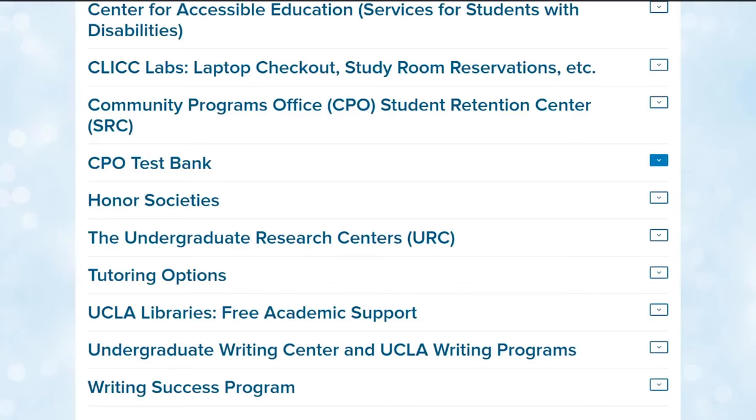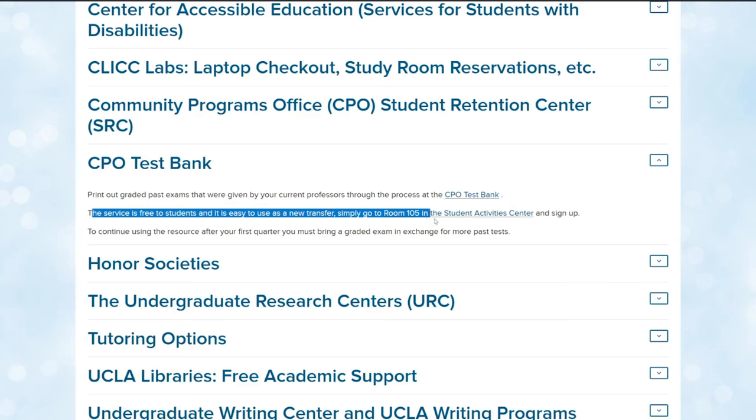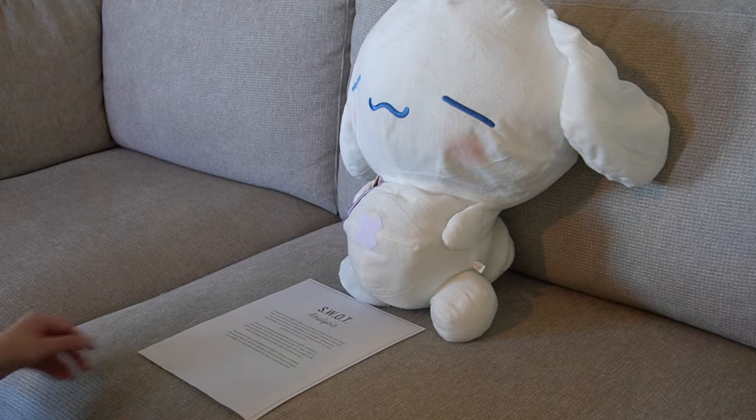Another resource I used is the free test bank exchange at the student activity center. How it works is you bring a previous exam and in exchange you can browse a selection of exams other students previously took. I would study off those previous tests, and sometimes the professor would use the same questions on a test I took.